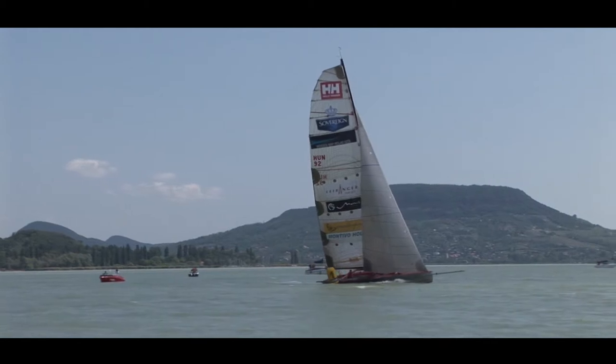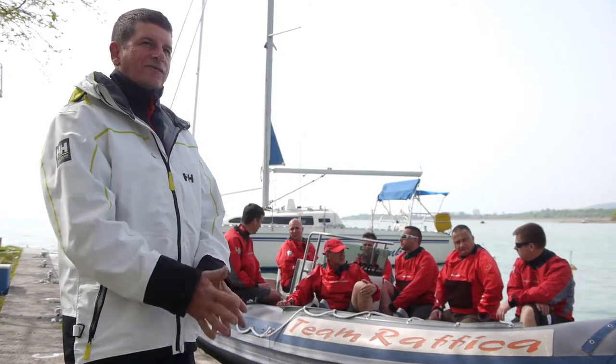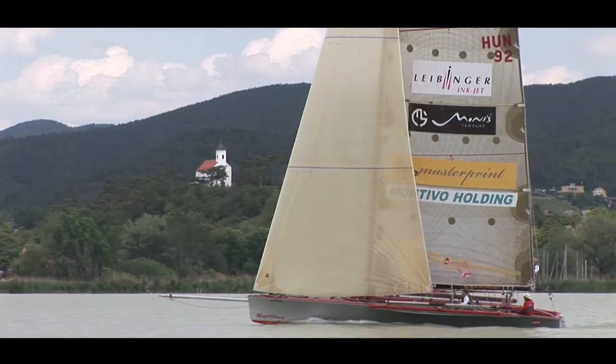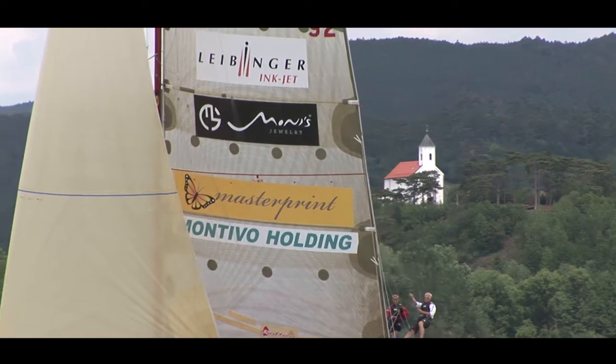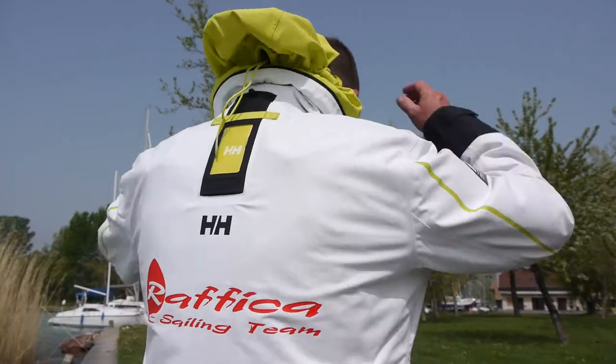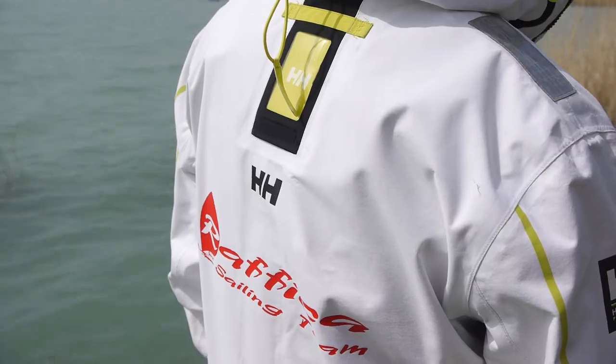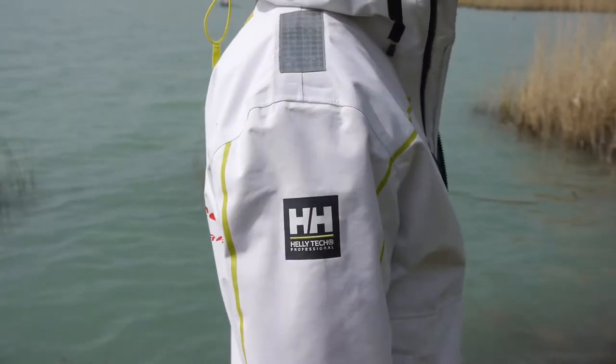Hi, we are the Rafika sailing team from Hungary. Today we are here to talk about the HP race jacket. It is very practical for in-shore racing. This lightweight Helitex sailing jacket with its adjustable hood and 360 degree reflectivity is a perfect choice.